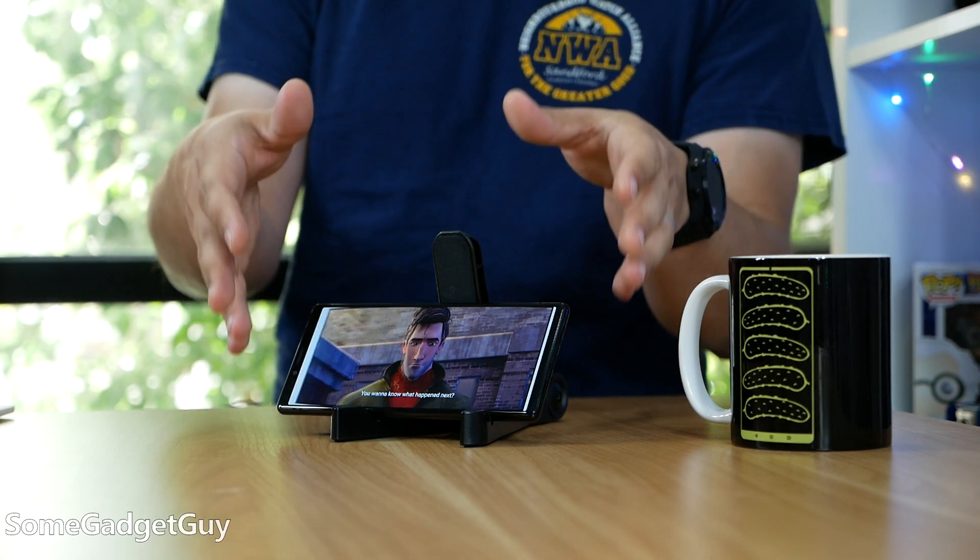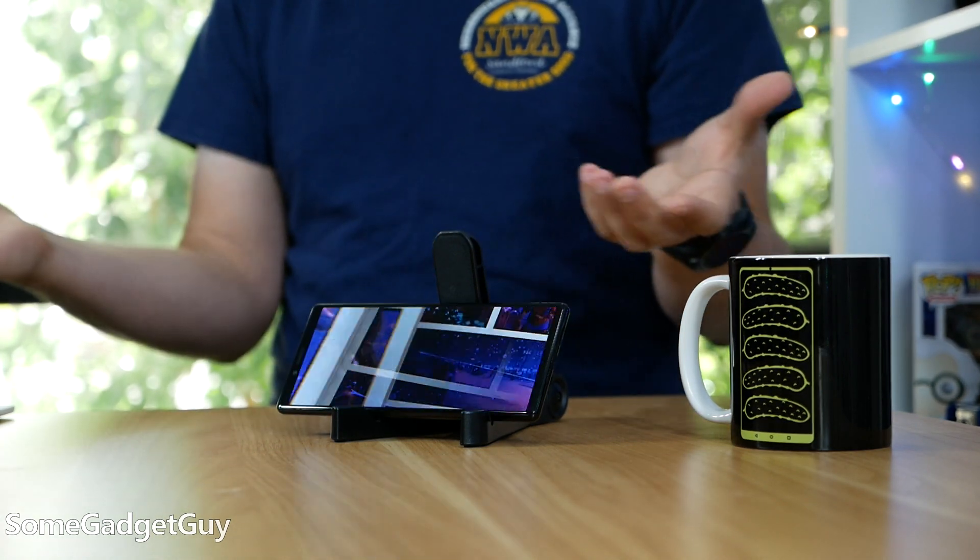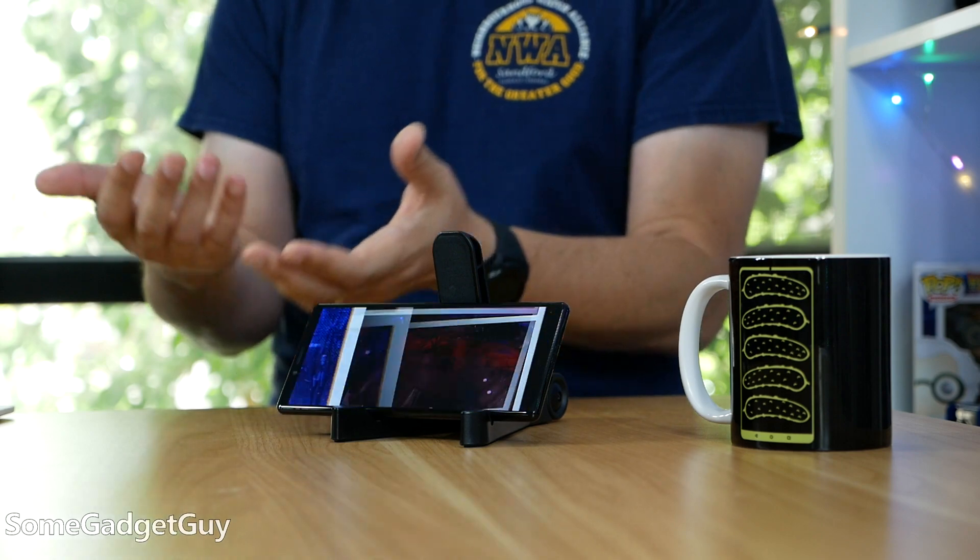Cool. If that's all you cared about and you just needed that clarification, then you're good to stop watching this video now. But as aspect ratio pertains to the Xperia 1 specifically, I've found this to be an interesting conversation — some gnashing of teeth over minimal differences in overall design.